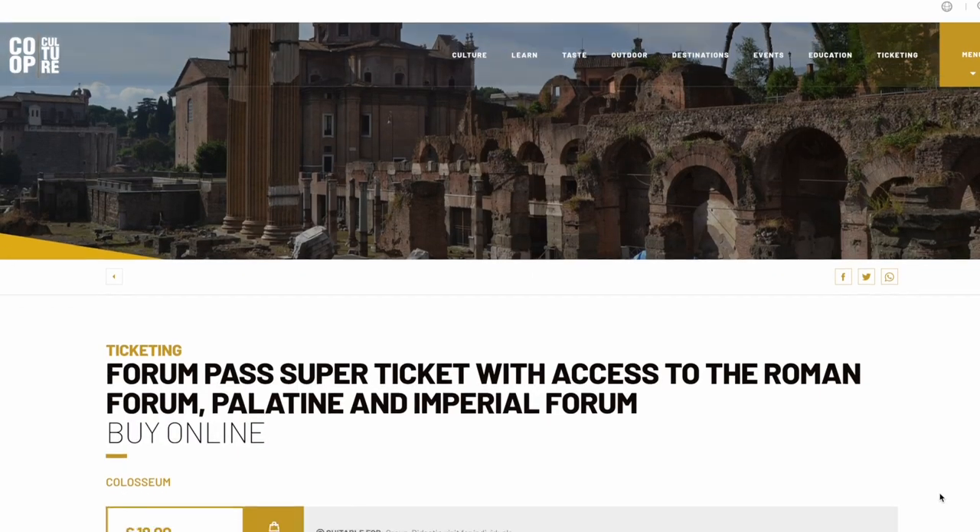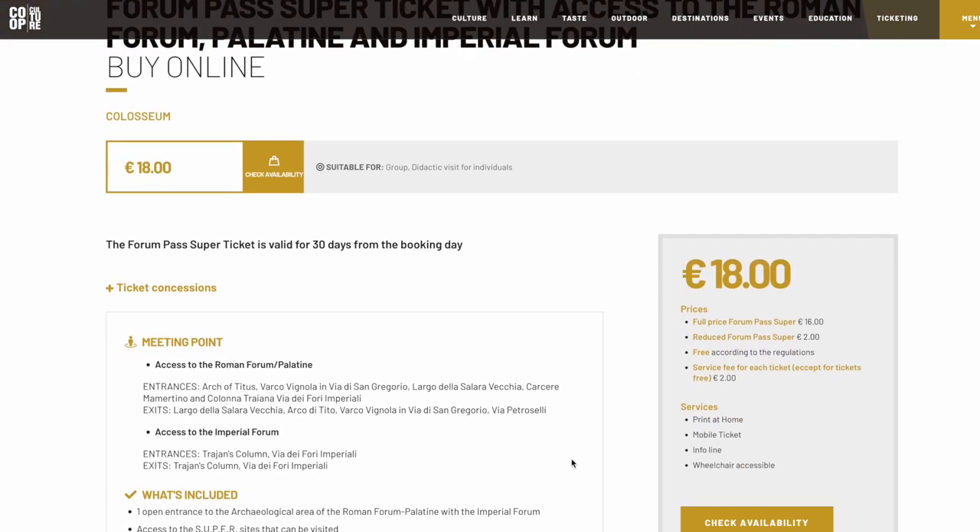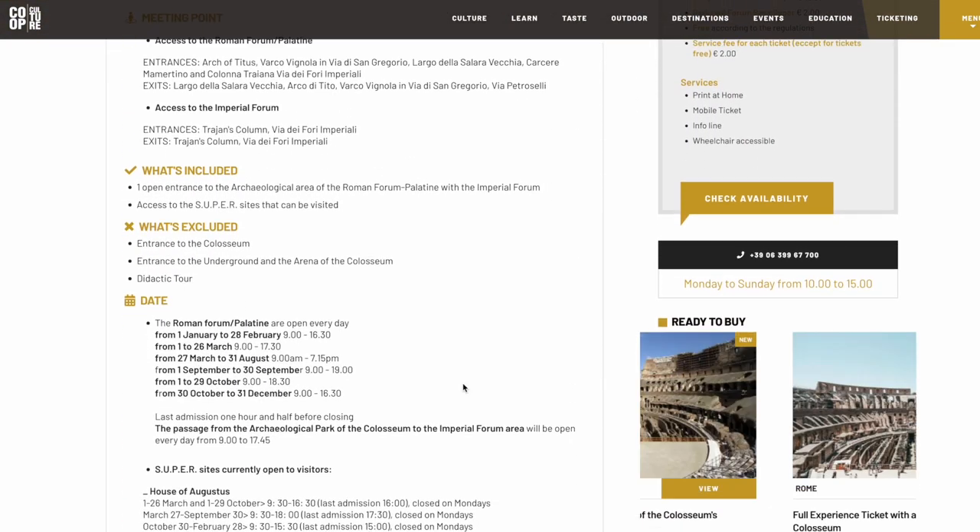The second way to get the Super Ticket is to buy the Roman Forum Super Pass. This ticket does not include the Colosseum at all. It doesn't have a time and date on it, so once you purchase it you have 30 days to activate and use it. With the Forum Super Pass you have access to the Roman Forum and Palatine Hill for one day and can visit all the Super Sites on that day.